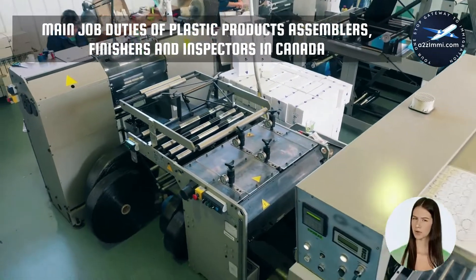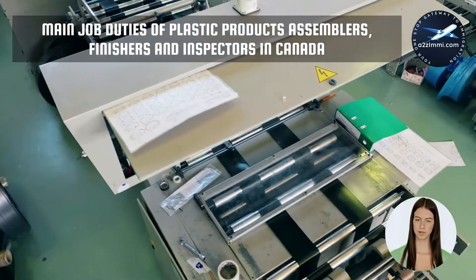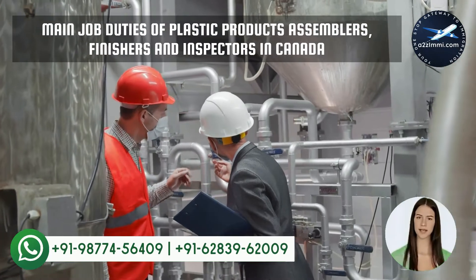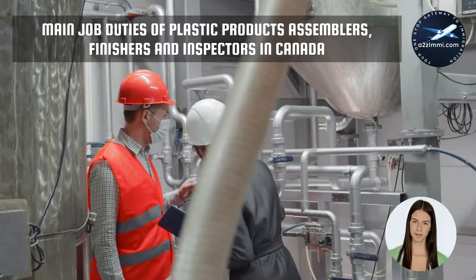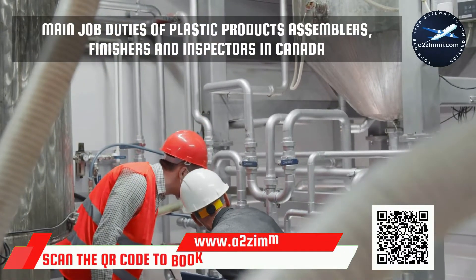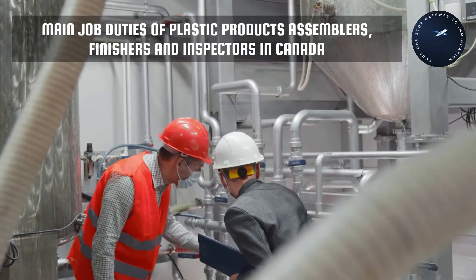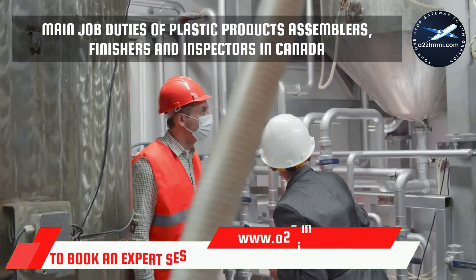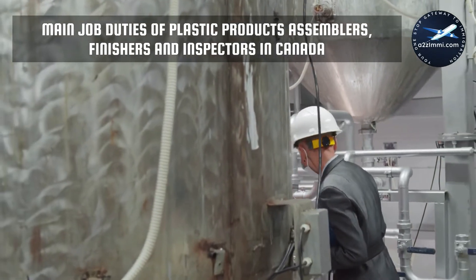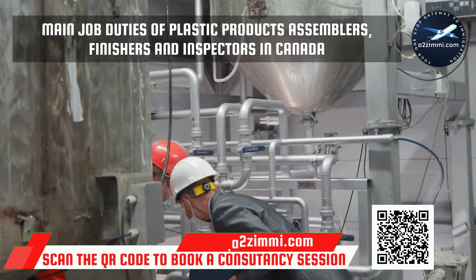Human Resources and Skill Development Canada has defined a proper set of job roles for every NOC code. As per the recommendation of experts, a person should meet at least 50% of the job responsibilities mentioned in the NOC code. Main job duties include: operating machines or equipment, or using hand tools to cut, shape, splice and fit plastic materials to form parts and assemblies; assembling composite materials on patterns using bonding agents; and operating a spray gun unit to apply resin mixtures to metal or wooden molds to form plastic products. For all job duties, click on the i button.